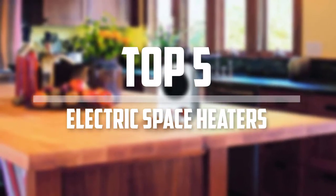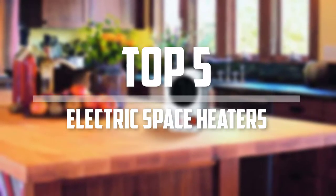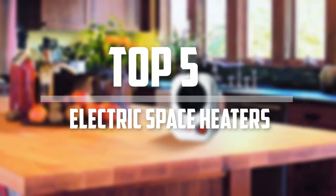Hello everyone, welcome back to 5 Best Pro. In this video we are going to check out the top 5 best electric space heaters. So let's get started with the list.